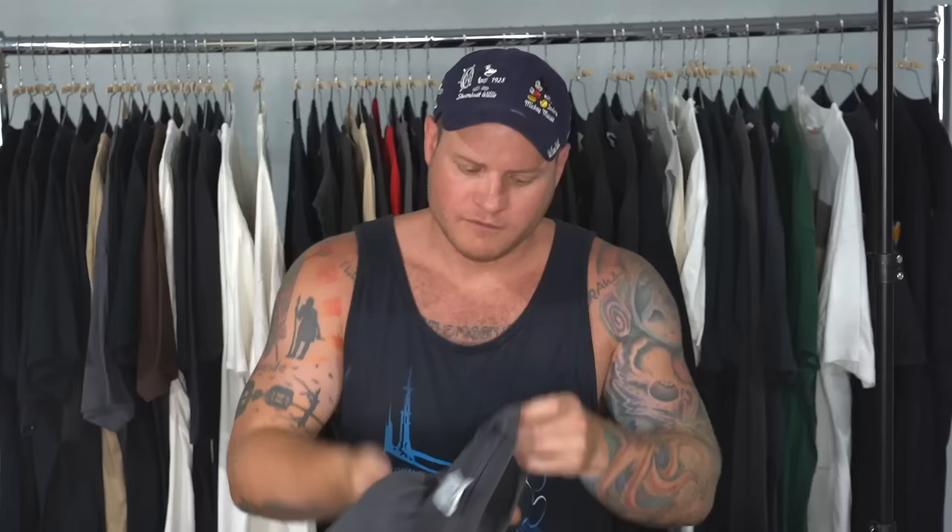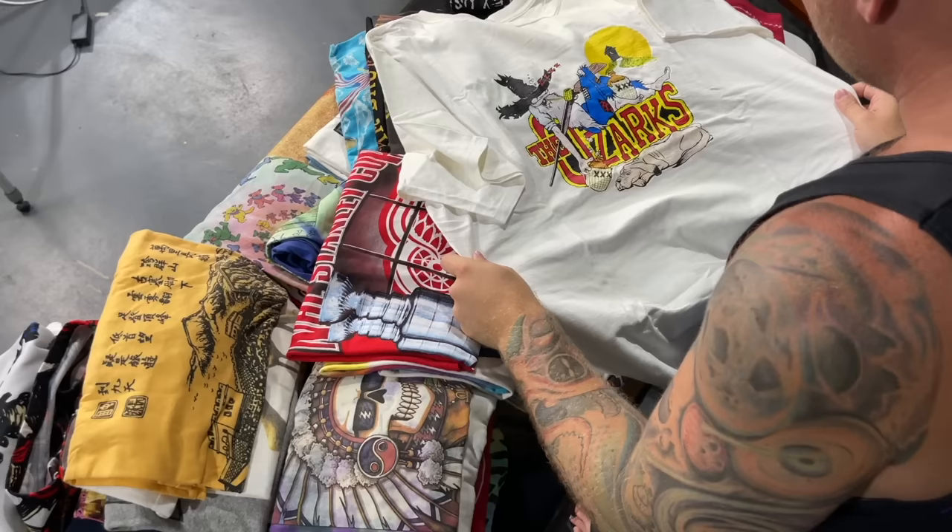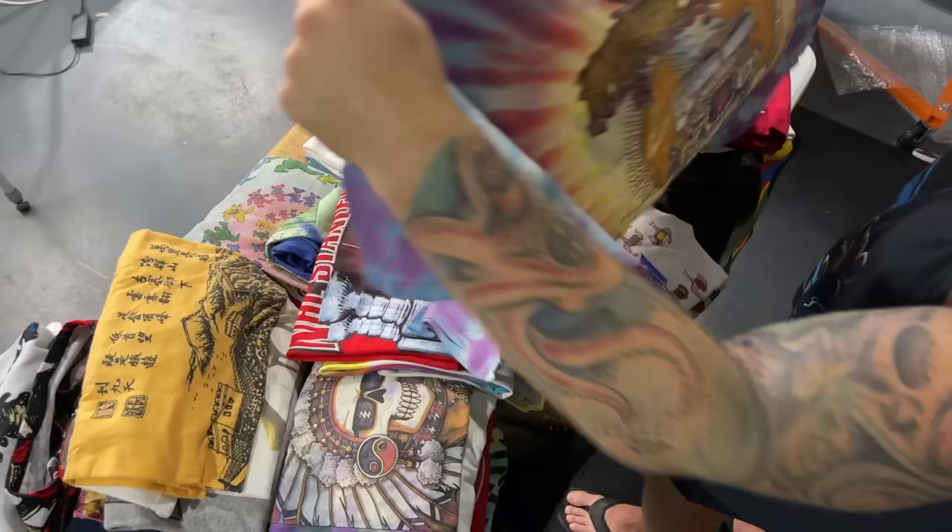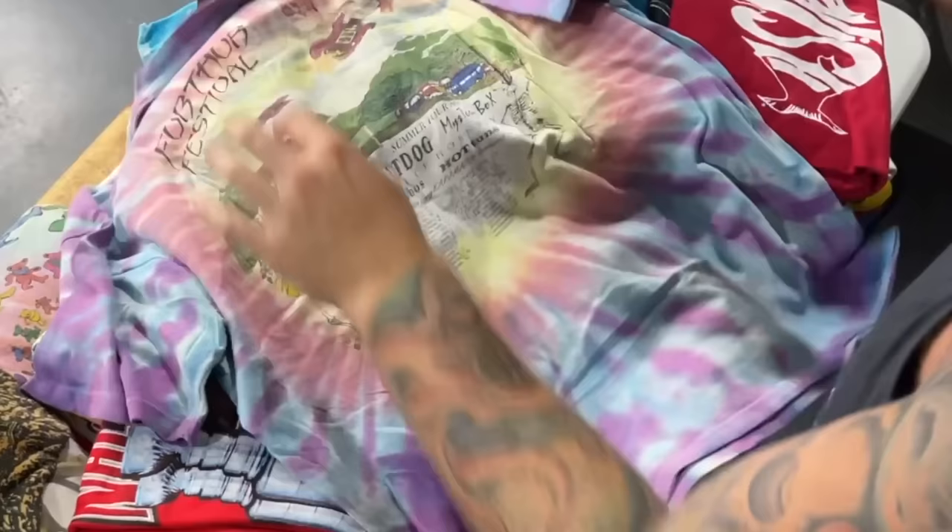90s Woodstock — Woodstock '94. Vintage Grateful Dead giant piece. The Ozarks — 90s Ozarks piece. Here's a little Further Festival shirt — 1996 Further Festival.